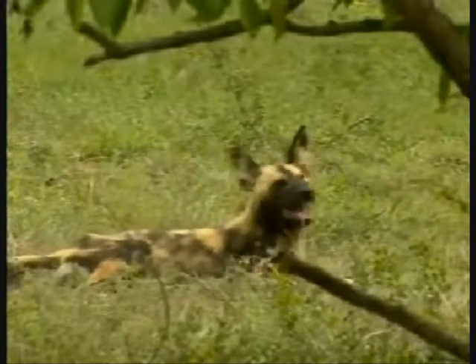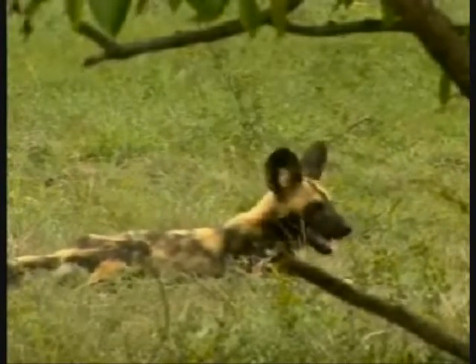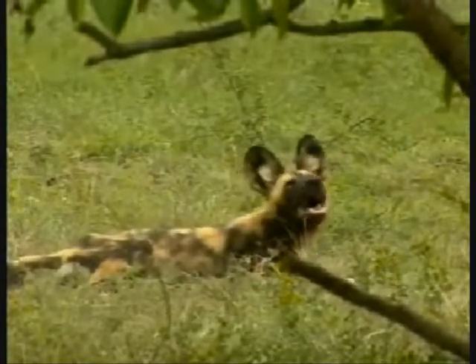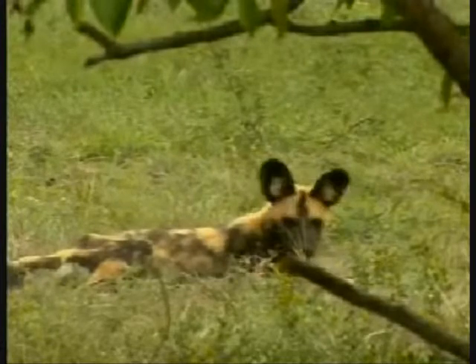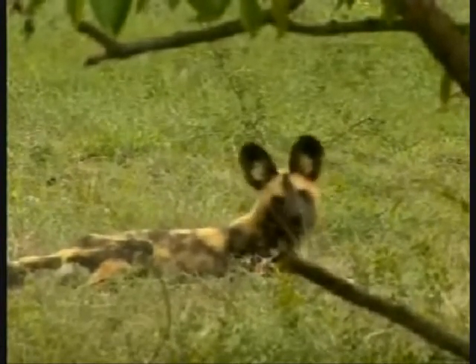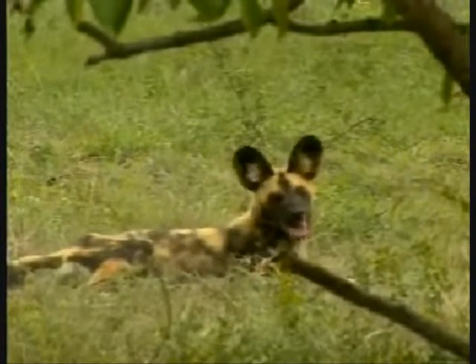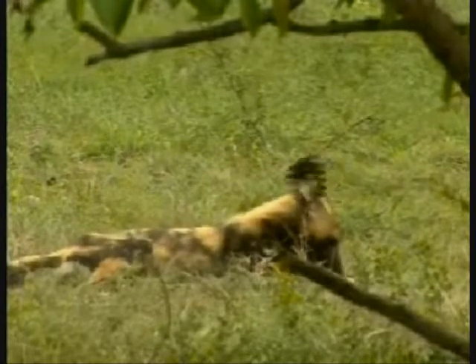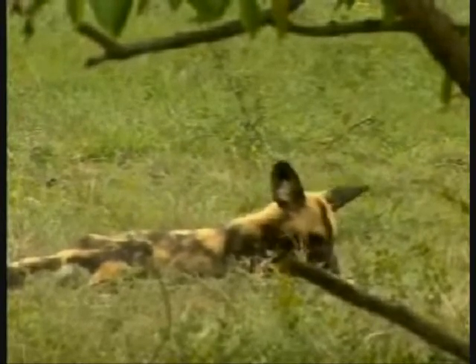It's just amazing looking at one of the world's — literally one of the more endangered large mammals in the world, in Africa as well. The problem with these guys is they need such large areas to successfully continue their groups. One pack of wild dogs can cover the same area as Sabi Sands Game Reserve easily if they want to.